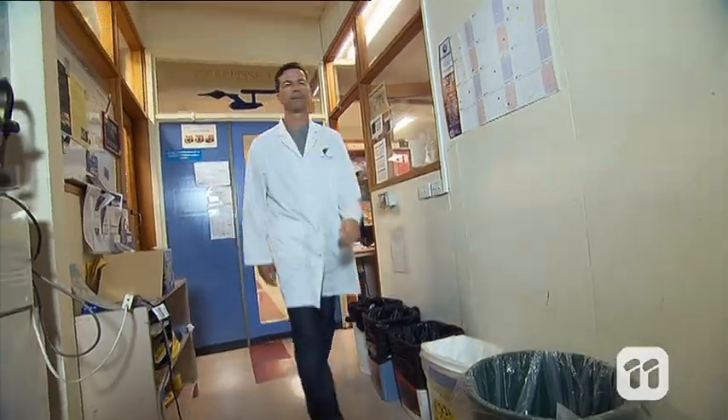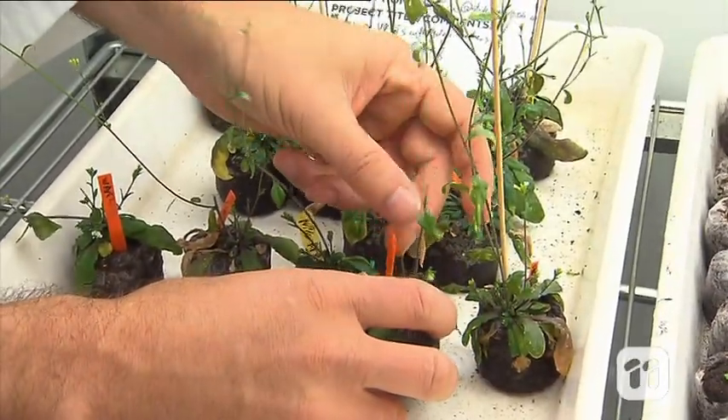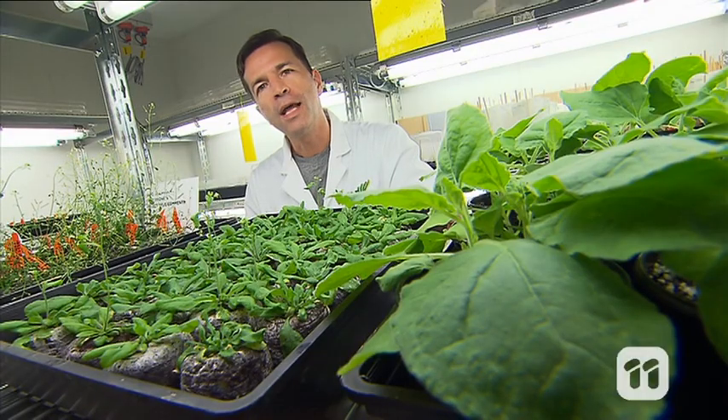We plant lots of seeds, carefully growing them here in our growth rooms. These seeds hopefully contain the gene to make the special salt-tolerant protein. But how do we know that the plants are actually making this protein?